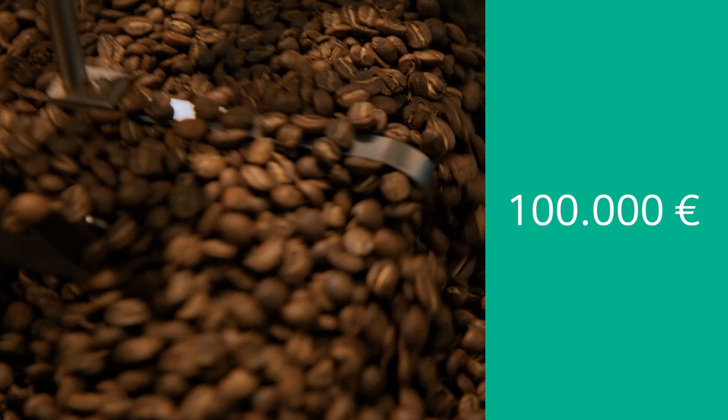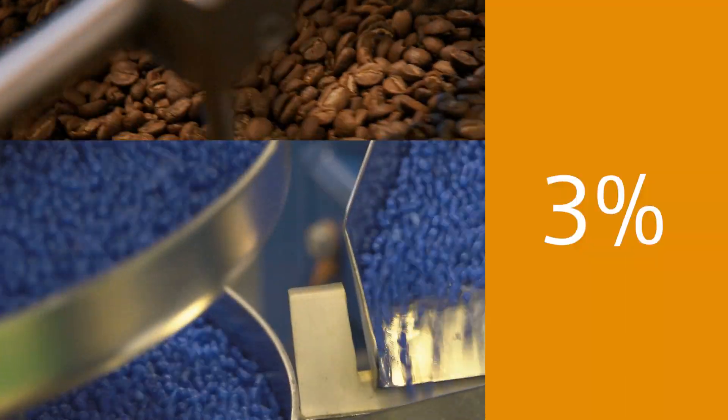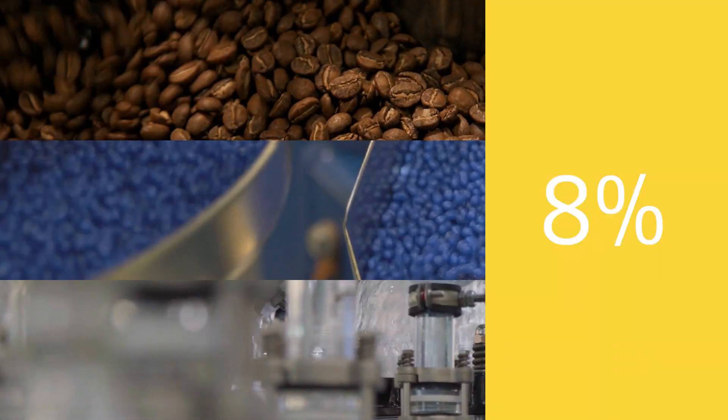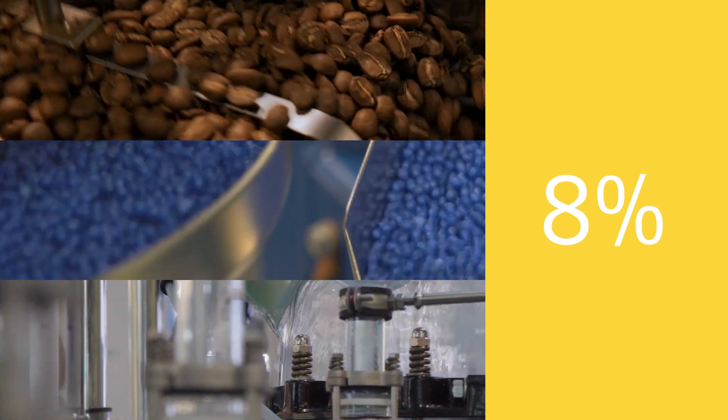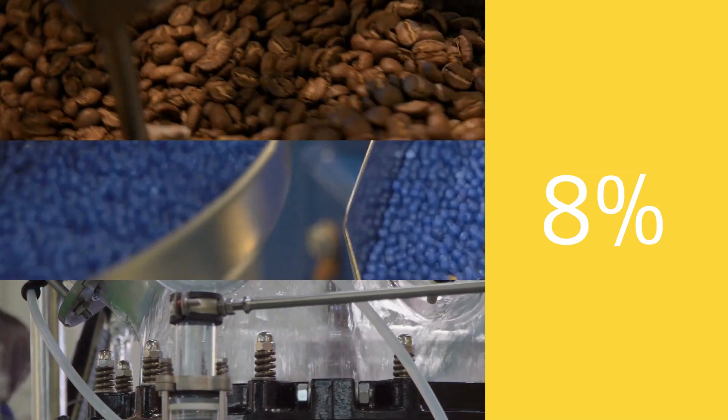With up to 100,000 Euro spent on failed batches yearly, 1-3% failing to meet specifications and close to 8% contaminated means businesses can't afford to leave this untapped batch data hidden.